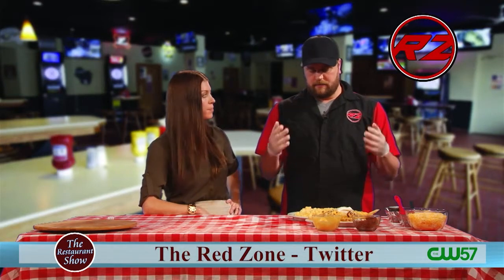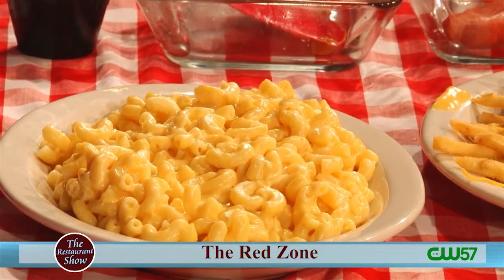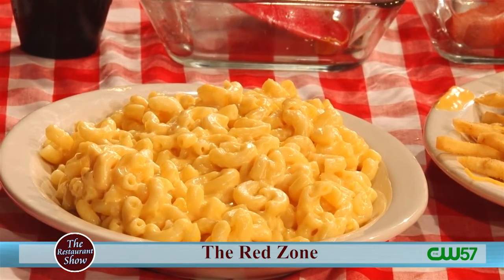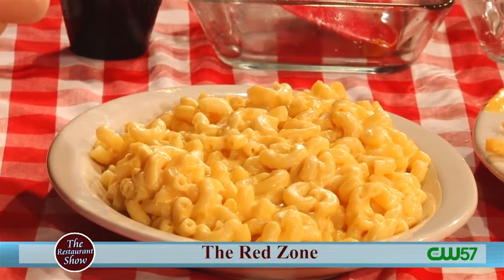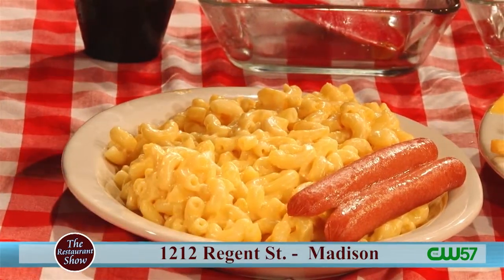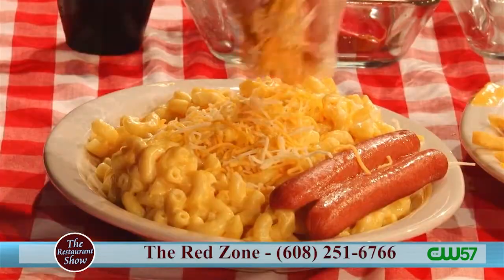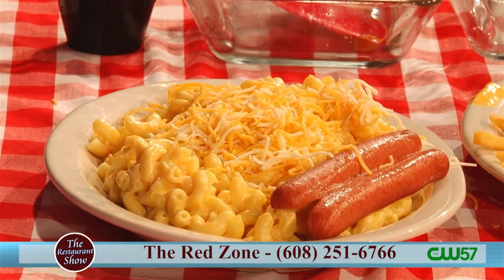This is our homemade mac and cheese that we do weekly. A hefty portion of elbow macaroni with some homemade cheese sauce on it. One thing we do is put a hot dog with it — just like mom used to make. And then we do throw more cheese onto it as well.